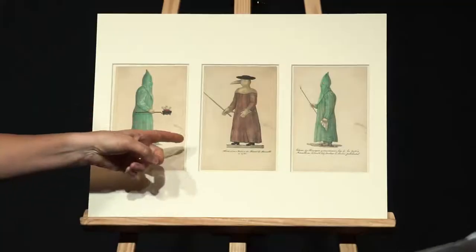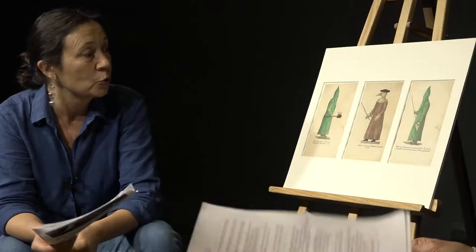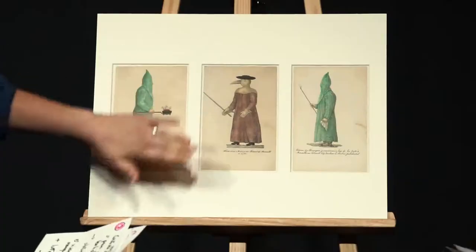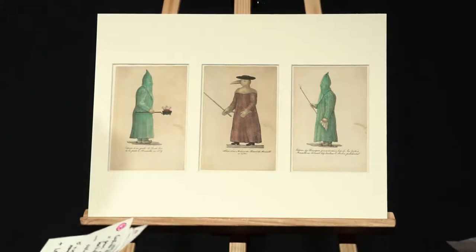Ce costume étrange correspond à une logique médicale de l'époque où l'on redoutait que la peste ne s'introduise dans le corps par l'air. Il s'agissait donc d'obturer tous les orifices du corps par un vêtement imperméable en cuir ou en toile cirée.